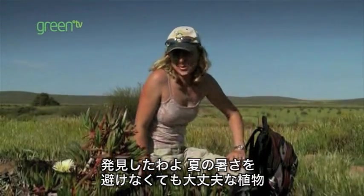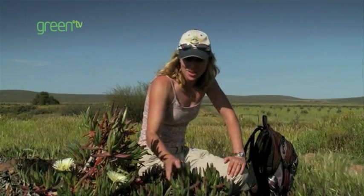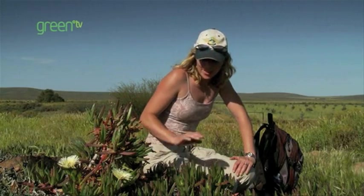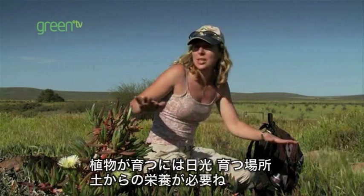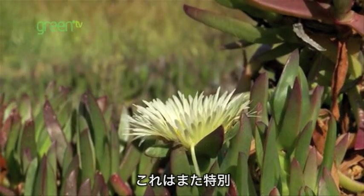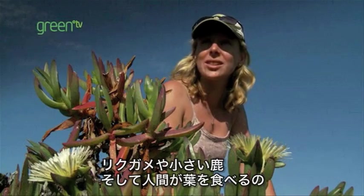Excellent — look what I've found. Plants that don't need to hide to survive the summer heat. This is the sour fig, and it stores water during the summer in its leaves. Plants that do this are called succulents. These plants need sunlight, lots of space to spread out, and nutrients from the soil to grow. Now, this plant is particularly special — tortoises, small deer, and humans all eat the leaves.